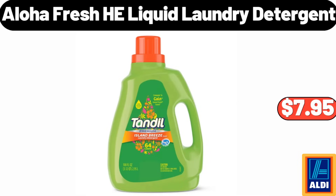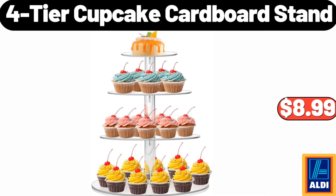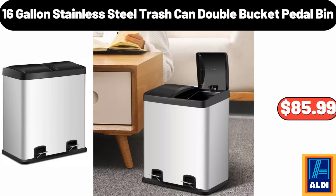Aloha Fresh HE Liquid Laundry Detergent $7.95. Please don't forget to like the video, really appreciate for everything! 30-Piece Porcelain Dinnerware Set $79.99. 4-Tier Cupcake Cardboard Stand $8.99. 8-Quart Pressure Cooker $79.99. 16-Gallon Stainless Steel Trash Can Double Bucket Petal Bin $85.99.